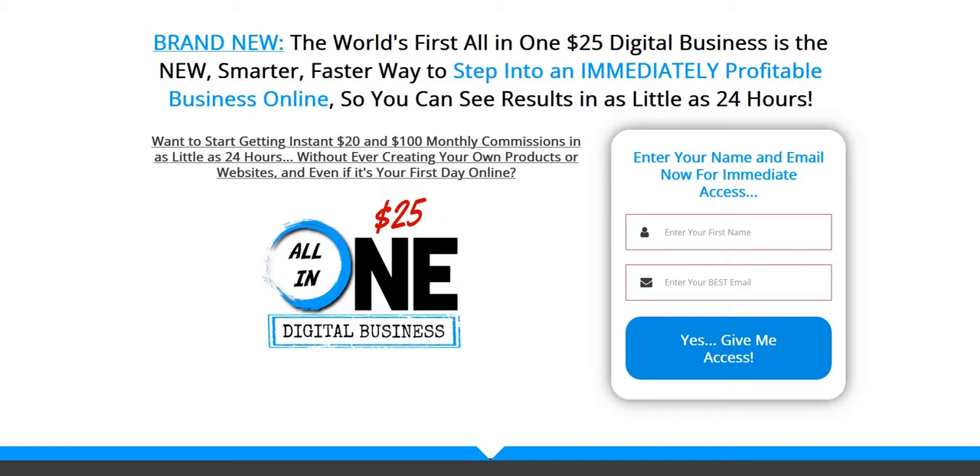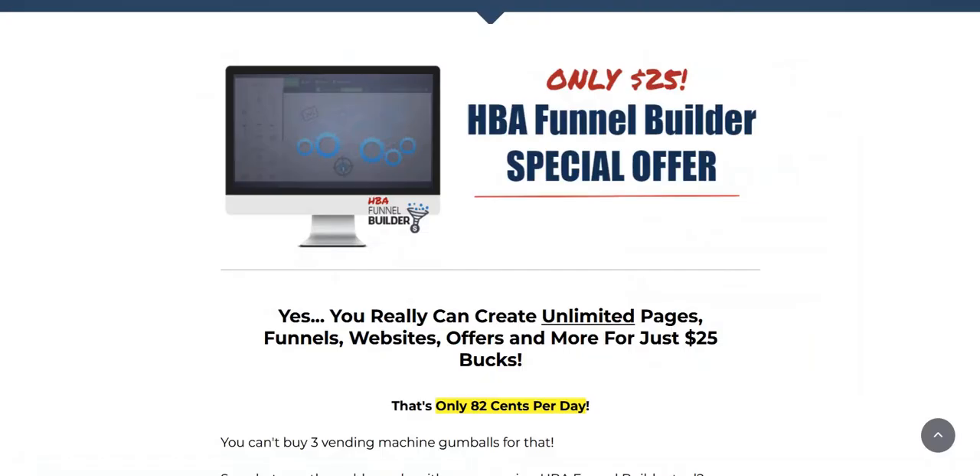I've been doing this 10 years and I've seen lots of systems come and go, and this is one of the better business opportunities that I have seen. It's a business opportunity built around a product called the HBA Funnel Builder, which is the flagship product of Home Business Academy.